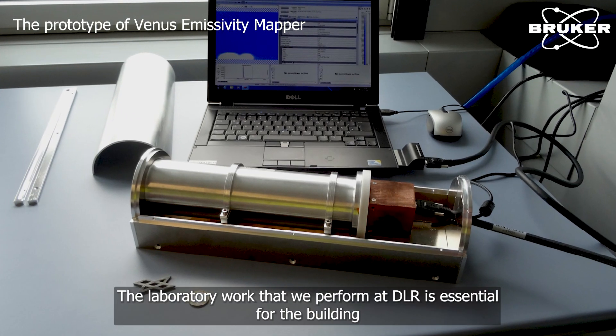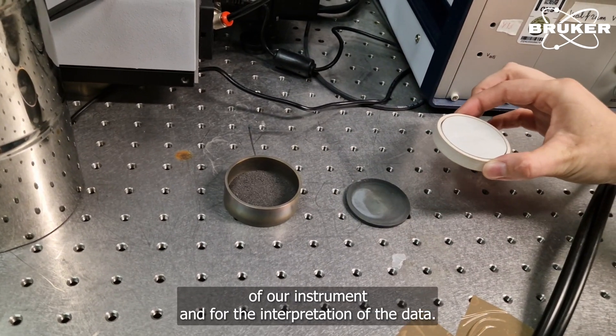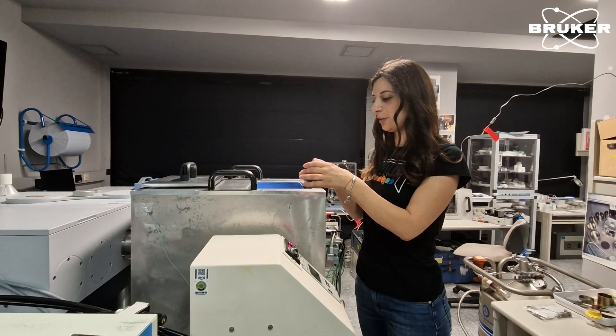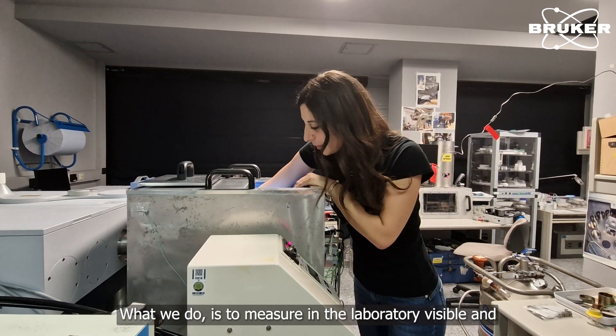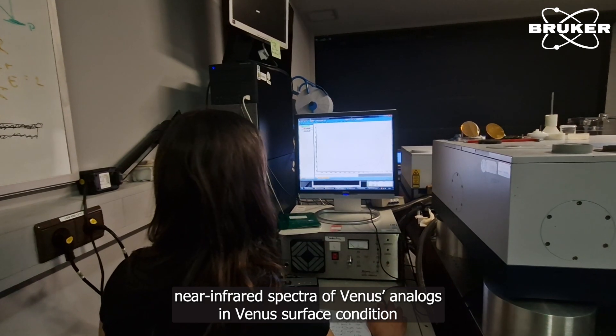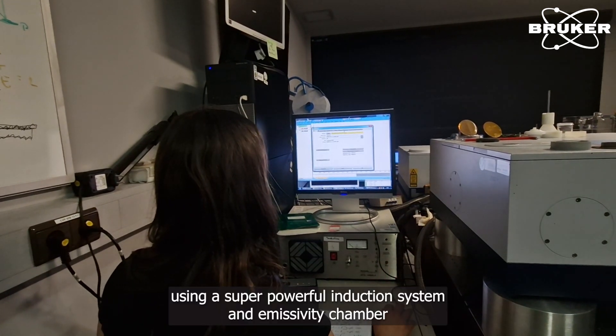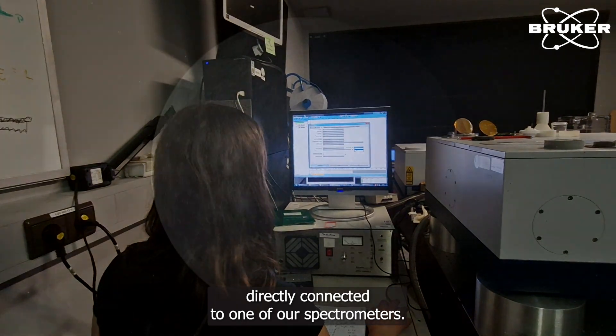The laboratory work that we perform at DLR is essential for the building of our instrument and for the interpretation of the data. What we do is measure in the laboratory visible near-infrared spectra of Venus analogs in Venus surface conditions, using a super powerful induction system and emissivity chamber directly connected to one of our spectrometers.